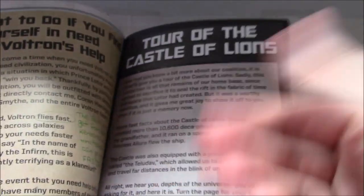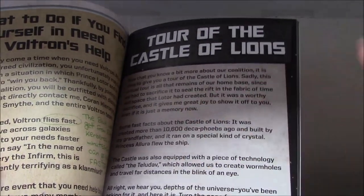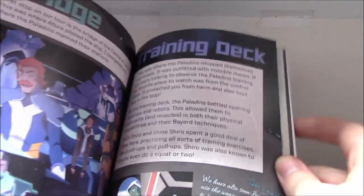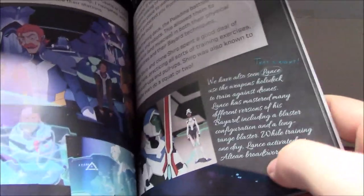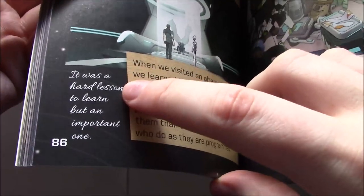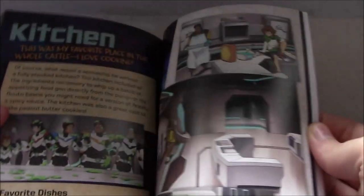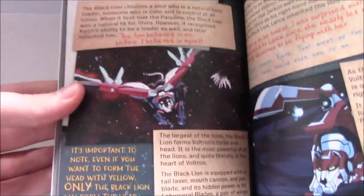Tour of the Castle of Lions. Once again they confirm it's set after season six — they mention the Castle is no longer there anymore and they can only give a virtual tour of it. They go over different places: the bridge, the training deck — where Allura mentions the idea that Lance has really mastered his Bayard, including the whole Altean Broadsword moment. Lance has his name circled and says 'That's right.' Here's the holding cell with Lotor, and Allura mentions it was a hard lesson to learn but an important one. Sleeping quarters, library, swimming pool, lounge, hangars. They go through the lions again.